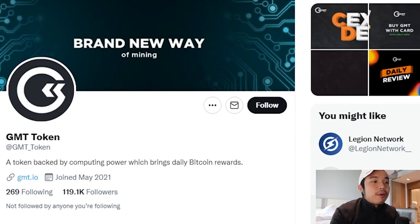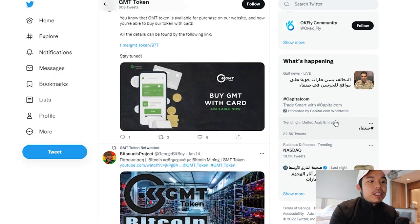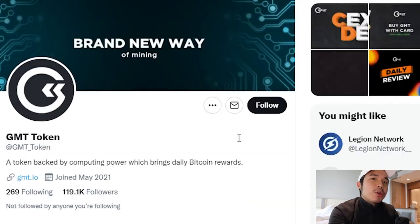If you're interested in this token, do follow them on Twitter — they have a lot of tweets and big news coming out. You can buy GMT with your card. And if you're wondering whether they are legit, GMT became the 30th member of the Bitcoin Mining Council, the BMC.